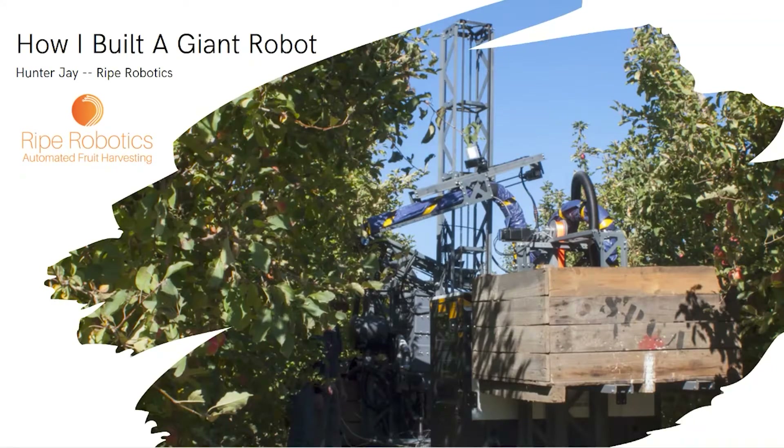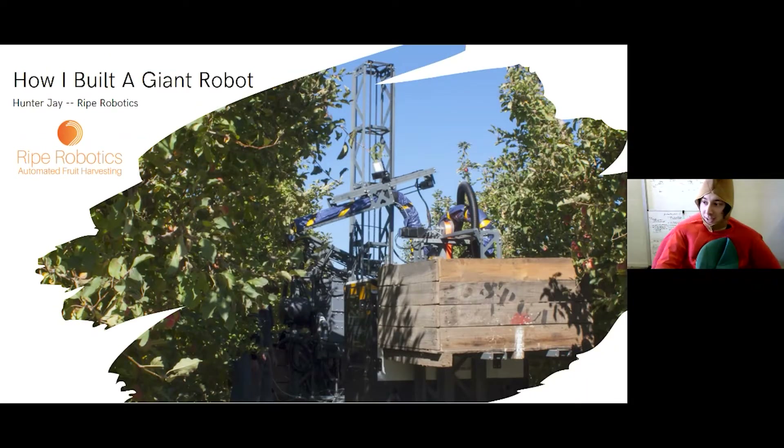Hello, how's it going everyone? Thanks for having me here. I hope you can hear me — I'm just going to pretend that you can, so everyone stop me if something's going wrong. My name is Hunter. I'm from Ripe Robotics, and I'm going to be talking about how we built Ripe Robotics — presenting from the perspective of: you can just go and do stuff and no one will stop you.